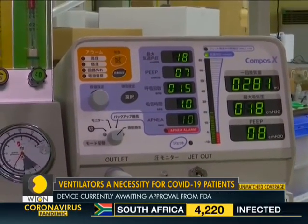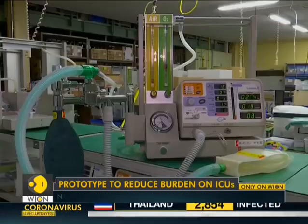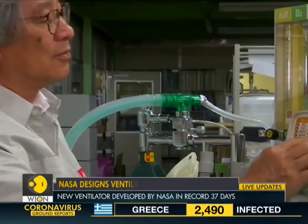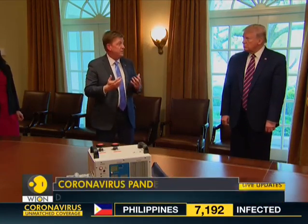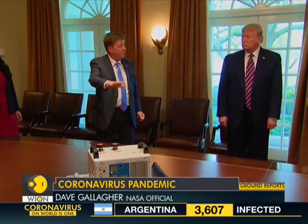NASA is currently hoping for fast-track approval of the ventilator, which is awaiting approval from the FDA. Most importantly, COVID-19 patients have lungs that are not compliant, so you need high pressure — and this is a high-pressure ventilator from day one.